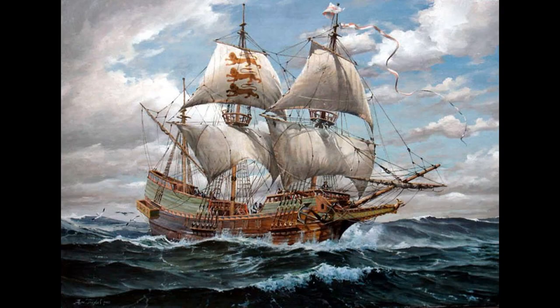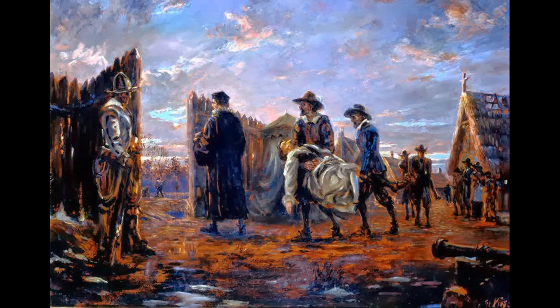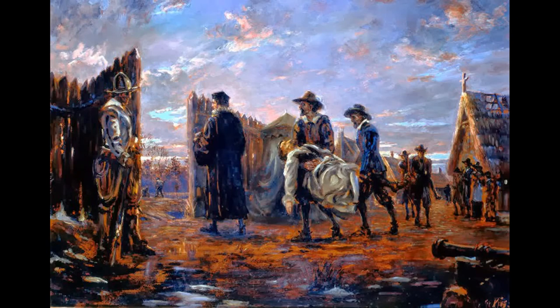Indeed, without regular and well-armed shipping from England, the colony at Roanoke had already failed. Likewise, the colony at Jamestown suffered significantly and was even briefly abandoned in 1610, until the survivors met up with a supply fleet that was just then arriving and decided to turn back.